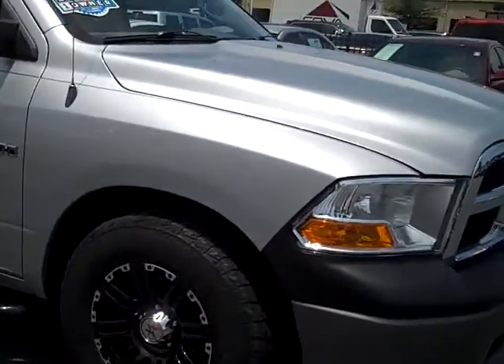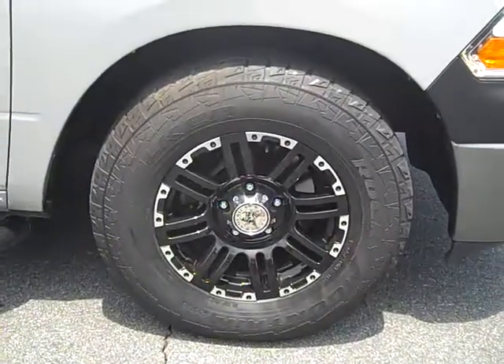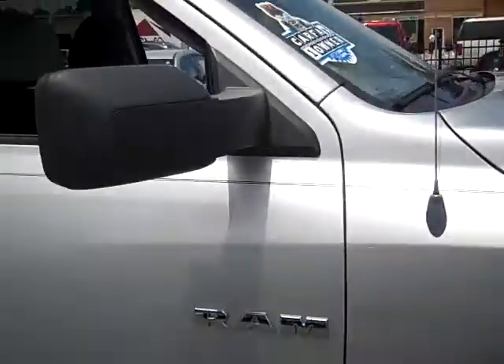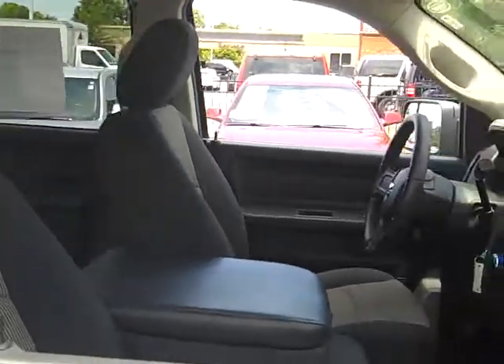Black and chrome American Outlaw wheels give this truck an edgy look. This truck definitely was well taken care of — almost looks showroom ready, wouldn't you say?